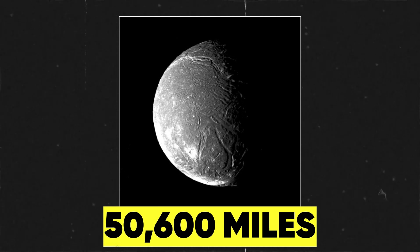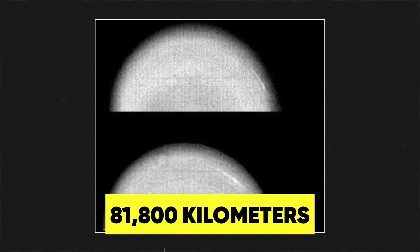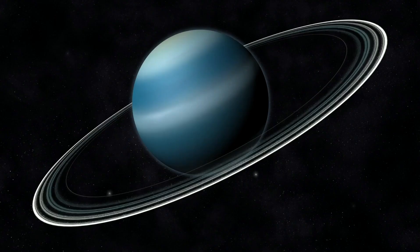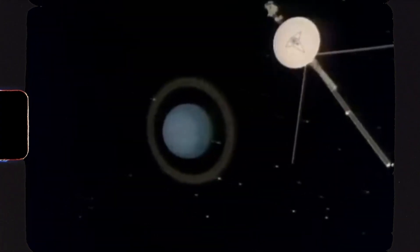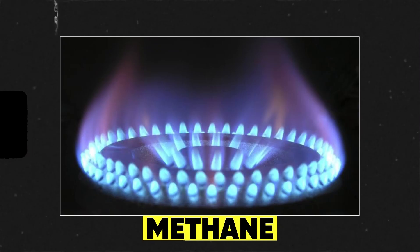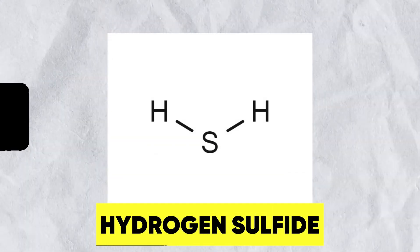At 50,600 miles, or 81,800 kilometers above Uranus's cloud tops, never-before-seen images of Uranus were captured. One of Uranus's most striking features is its distinctive blue-green color. As Voyager sailed past Uranus, it discovered that Uranus's atmosphere contains small amounts of methane, which give the planet its color. There are also traces of other gases, such as ammonia and hydrogen sulfide.